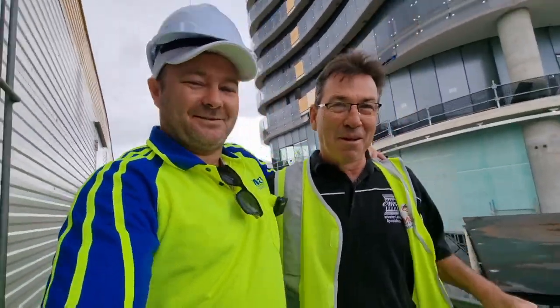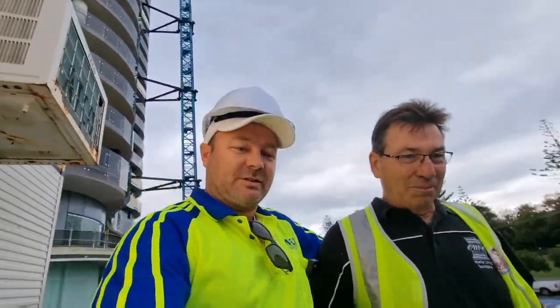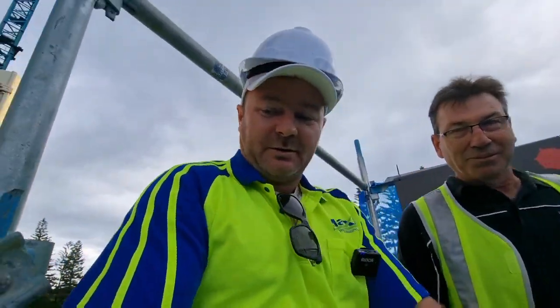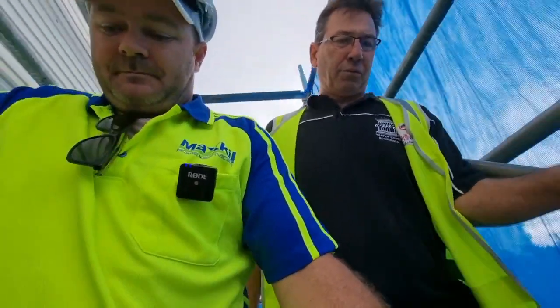Back with Paul. We're here at this high-rise and he's going to show us something amazing he's been working on. How long have you been working on it? We've been working on this job for over 12 months.